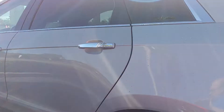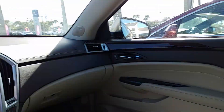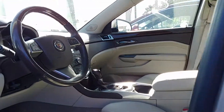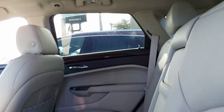It's got the 3.6-liter six-cylinder motor, tan leather interior, panoramic sunroof — just a beautiful vehicle.